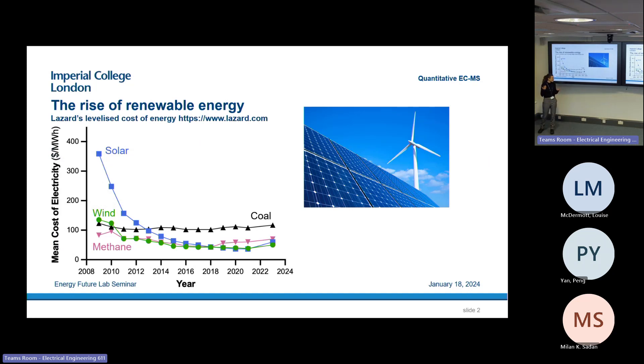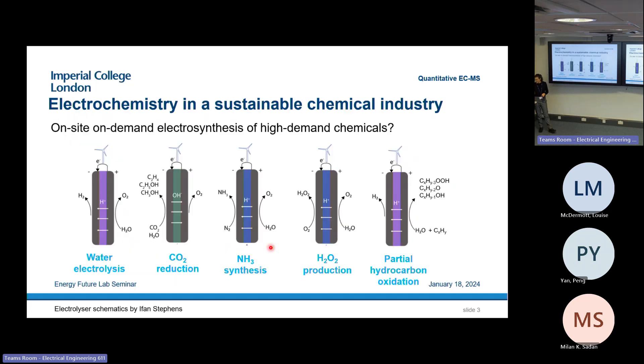Starting out with something that is very positive news: renewable energy has gotten cheaper and cheaper in the last 15 years. Both solar and wind electricity are significantly cheaper than electricity from coal or even from natural gas these days, which means we can use renewable electricity not only for what we use electricity for today, but we can also think broader and reinvent the chemical industry to use this electricity.